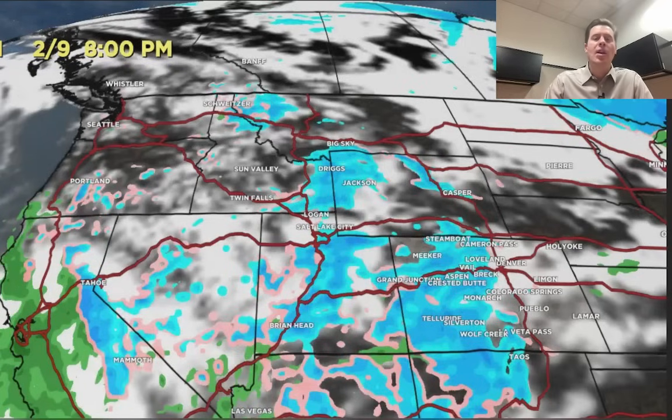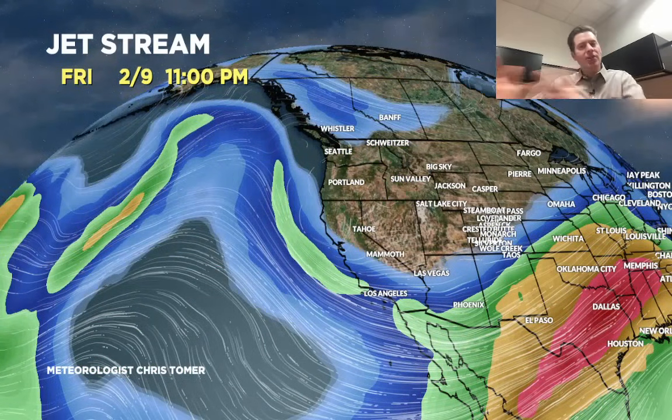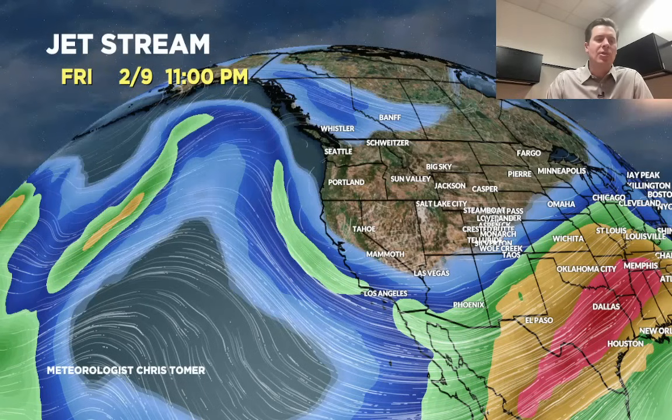Wait until you see the jet stream. This is the jet on 2-1 — not much has changed. The main storm system comes in on the nose of the jet there in California on 2-1. On 2-9 there's a big, broad trough, and even on 2-9 it has yet to translate through — that's why it may last into 2-10. But that storm is a much slower mover.